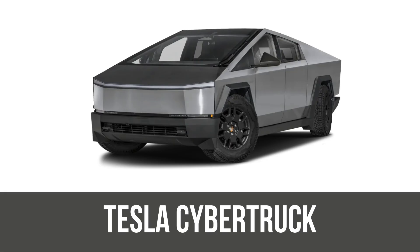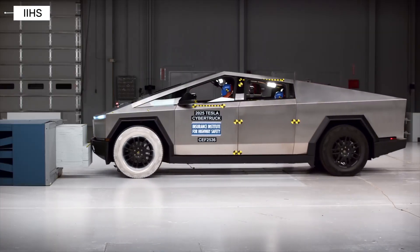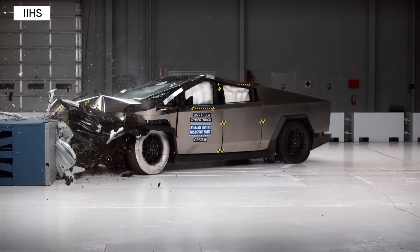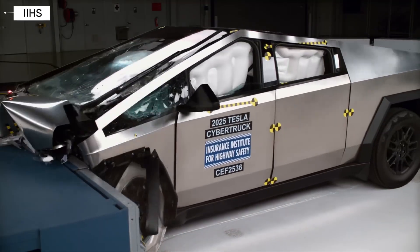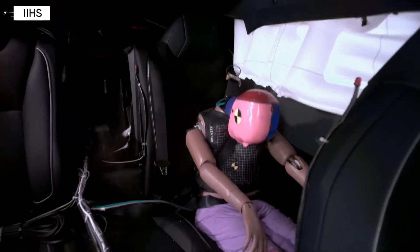Tesla Cybertruck. The Tesla Cybertruck also earned a good rating, but here's the caveat: only for models built after April 2025. Tesla updated the front underbody design that helped boost performance in the test. Keep that model year in mind if you're shopping used.